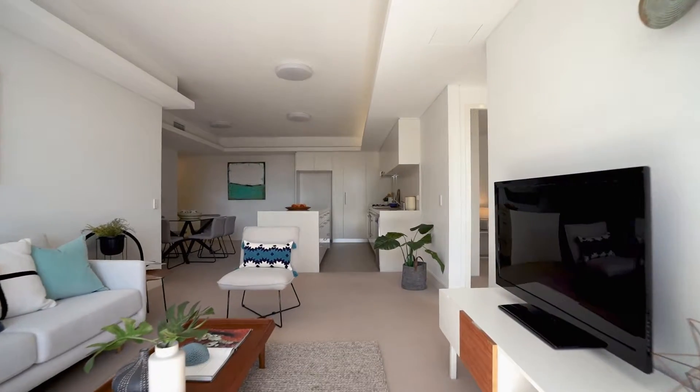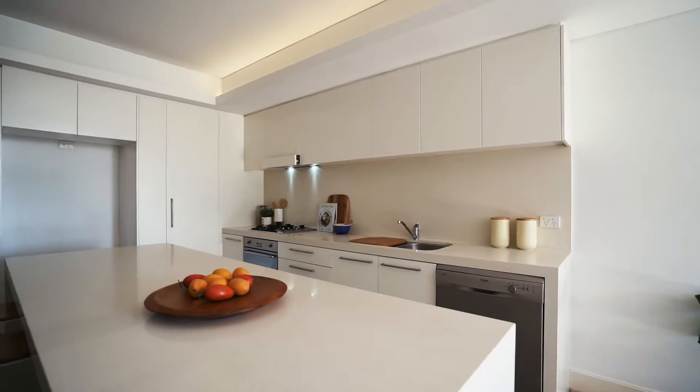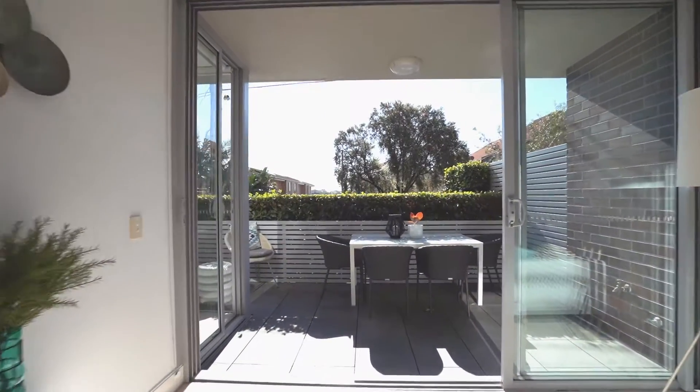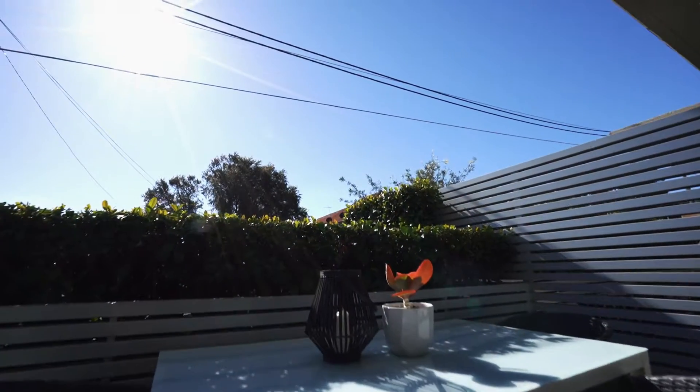This modern level entry apartment, right in the heart of Cammeray Village, offers the ultimate lock and leave lifestyle with not a dollar to be spent. The apartment has been thoughtfully designed with a wonderful floor plan that has the large terrace directly off the open plan kitchen, living and dining area, all of which take full advantage of the perfect due north aspect.